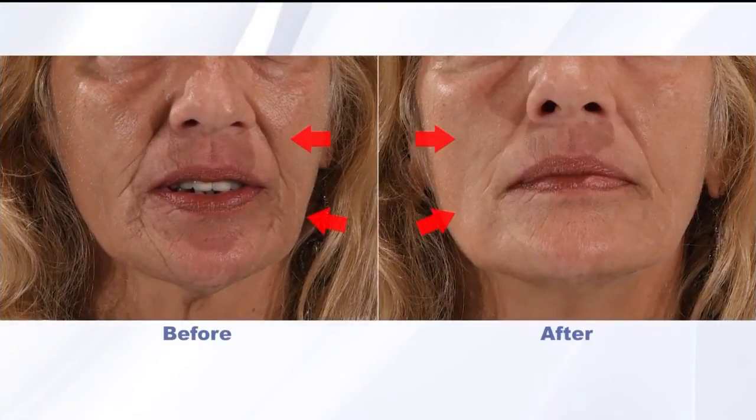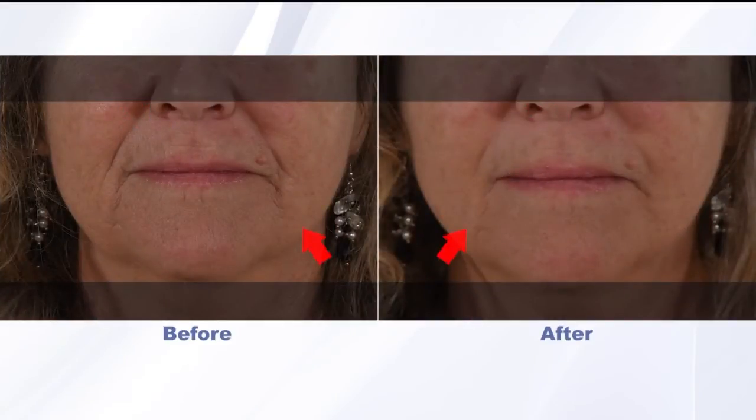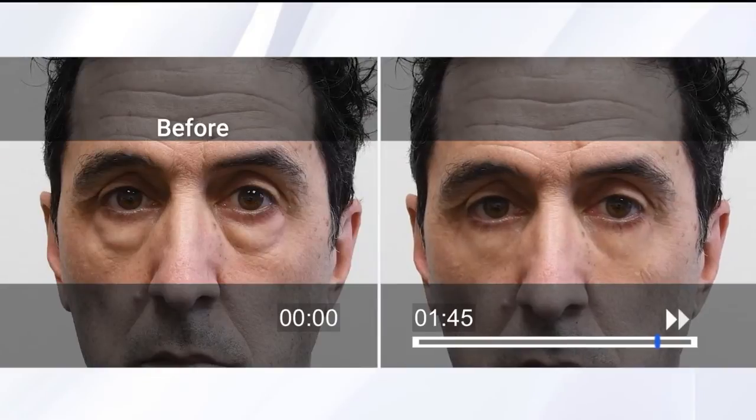For the best results, just add Plexiderm to your morning routine. Apply it to a clean, washed face — it should be the first thing you put on your skin. Let it set for about five minutes before applying moisturizer and makeup. That's it — super easy, not time consuming, and the results last the entire day. You can use it once in a while or every day, whenever you want to look your best.